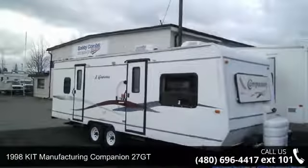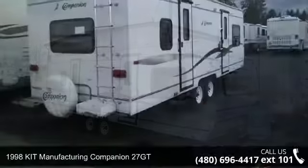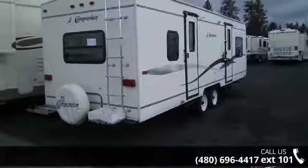Travel in style with this 1998 KIT Manufacturing Companion 27GT. If you are looking for an RV with quality construction and ease of towing, this may be the one.